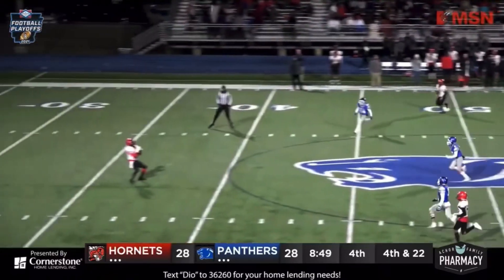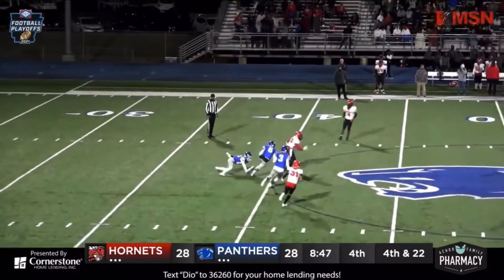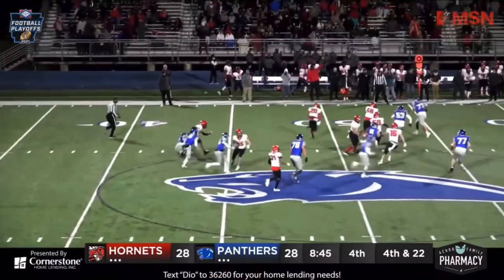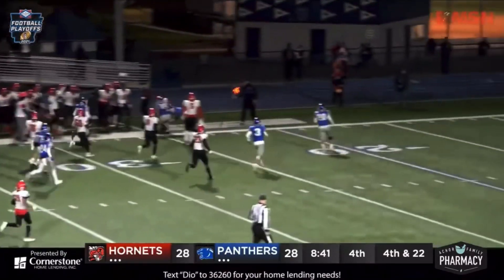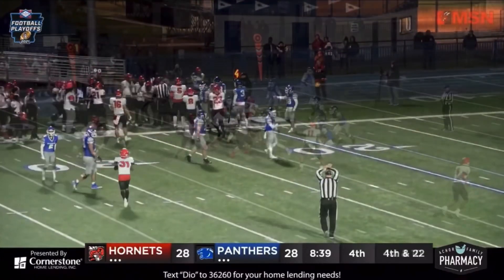Jesse's got it, going to 30 — makes a man miss it. 35, 42, crossed midfield at 45 — he may go. 35, 30, inside to the 25-yard line. And the electric Jesse Knight does it again!